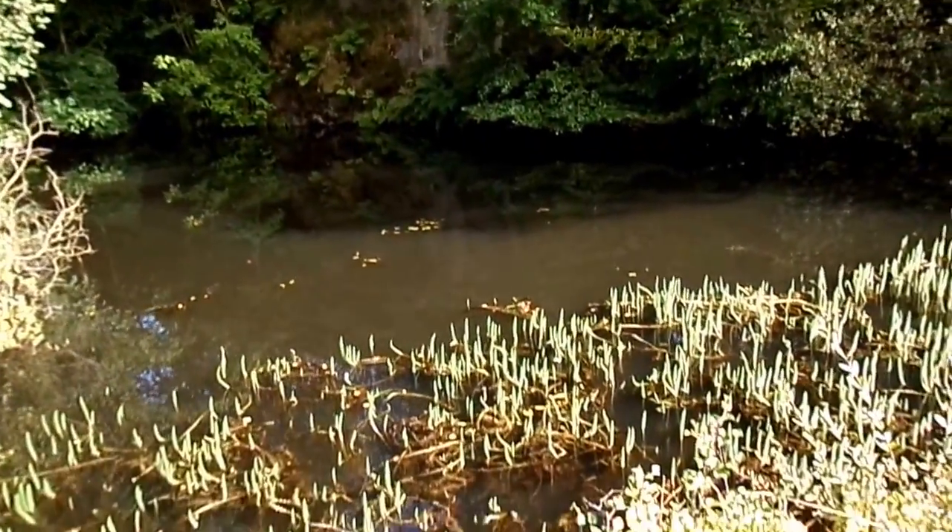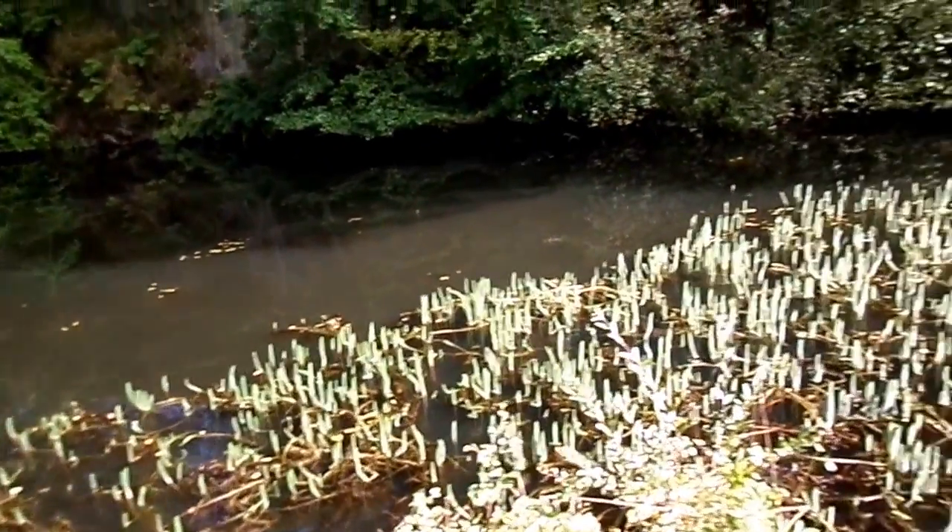And growing in the water here we have the mare's tail, Hippurus.